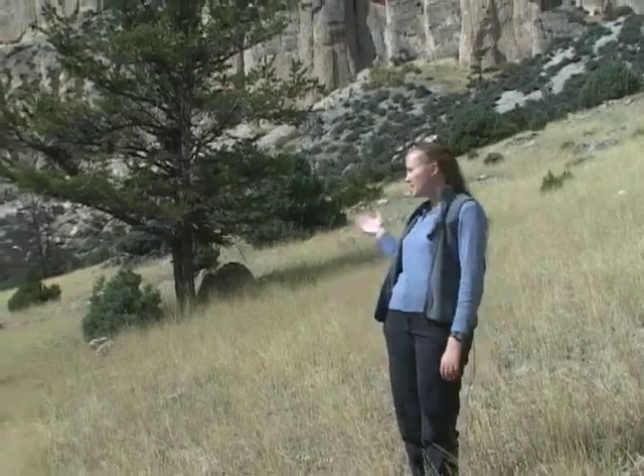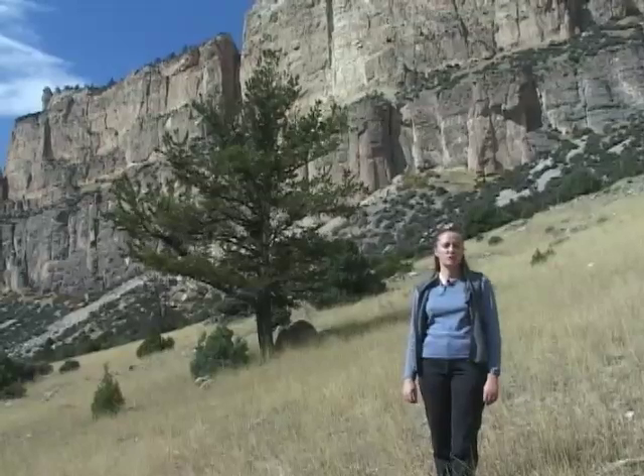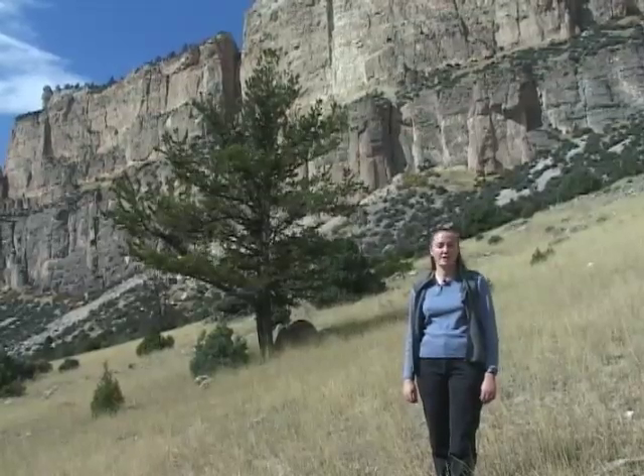Today we're near Powder River Pass in the Bighorn Mountains. Behind me stands a limber pine. These trees are hardy. They'll establish on dry, wind-blown sites where other trees won't grow.